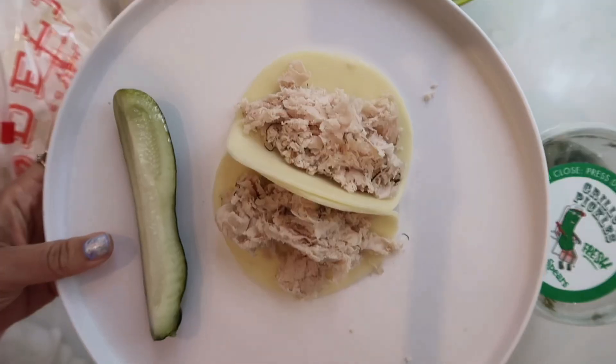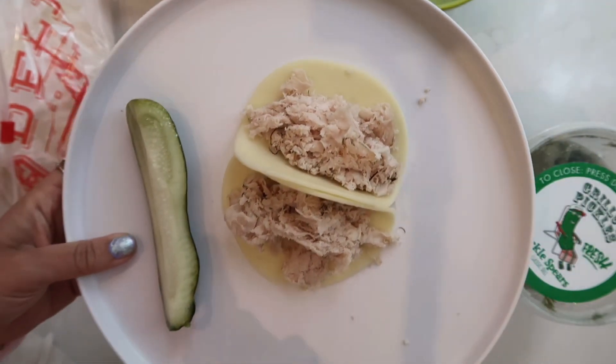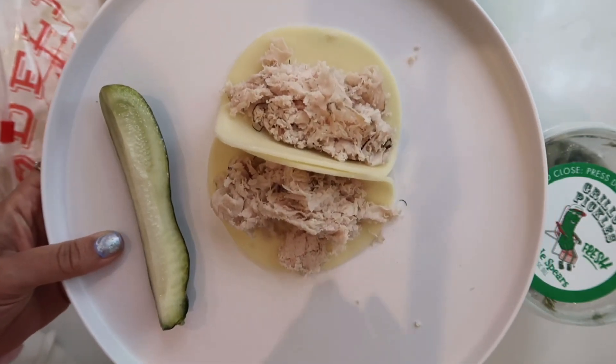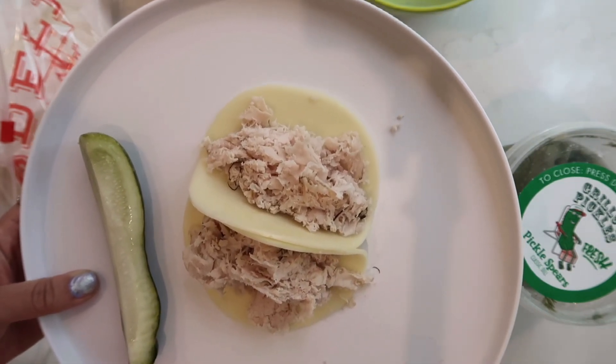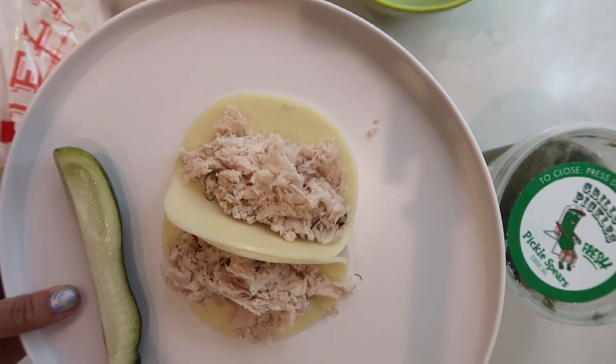Last but not least, and definitely the easiest — I like to call these little turkey and cheese tacos, but again there's a tip here. I like pickles on the side. These are especially good if you want something high in protein that will fill you up quickly. They're almost like little roll-up things. I always get the turkey shaved — don't come at me about this, you have to get it shaved, just trust me and try it. It's twenty times better.